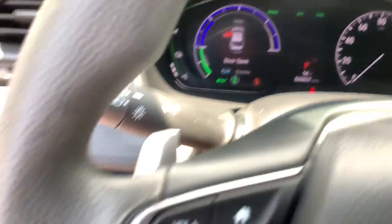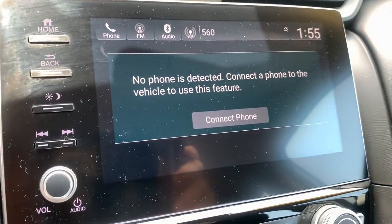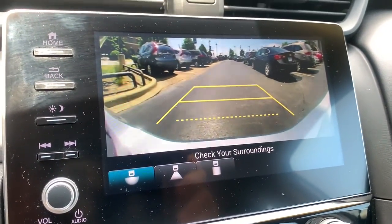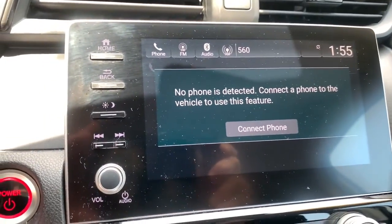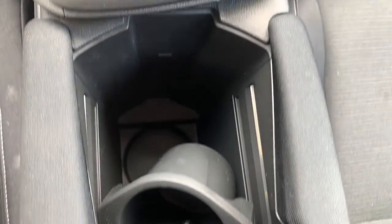The following are some of this vehicle's highlighted options: sunroof, electronic stability control, steering wheel audio controls, trip computer, auxiliary audio input, power windows, bucket seats, four-wheel disc brakes, and power steering.